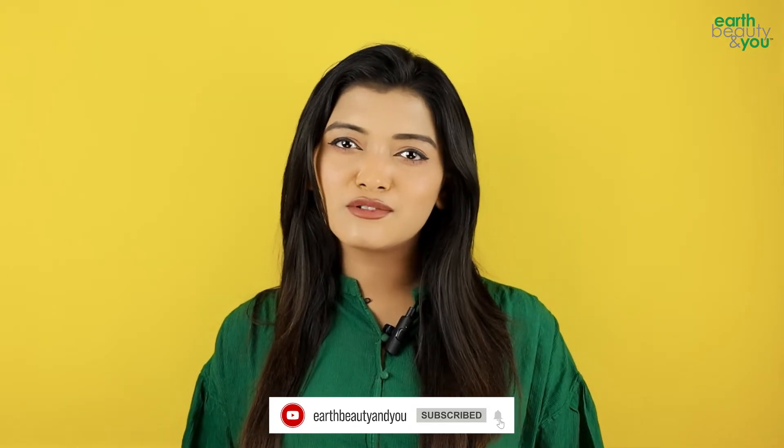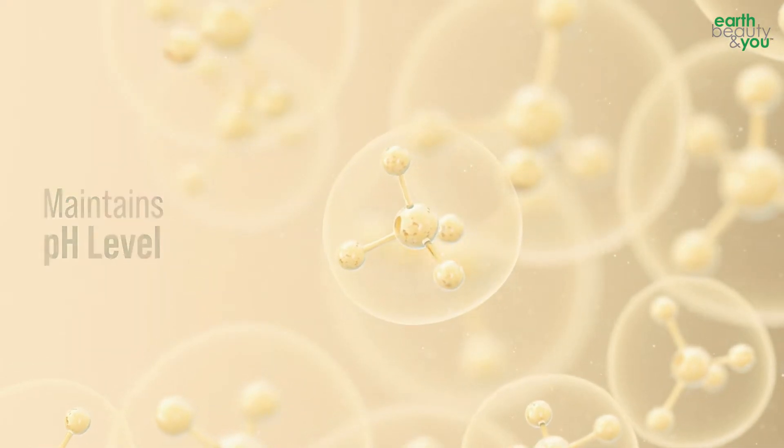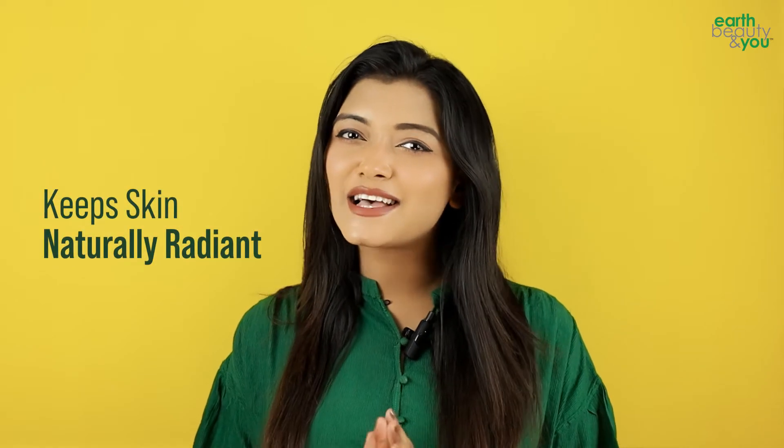Dry skin that lacks hydration can look very dull and even lifeless. Aloe vera extract hydrates and maintains the skin's pH level, leaving the skin naturally radiant.